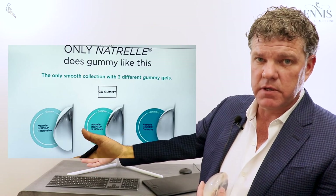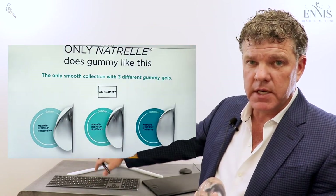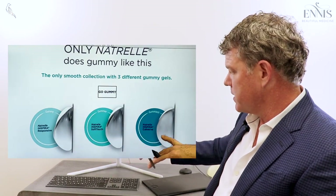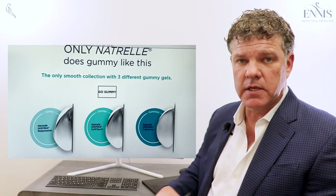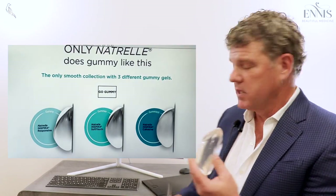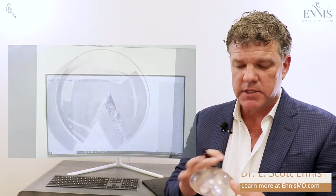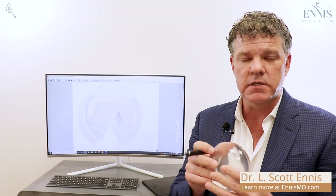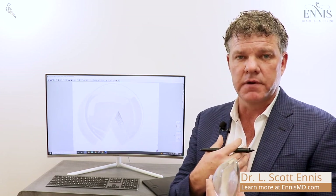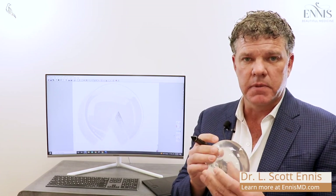Some cheap practices use older technology and don't even tell patients there's a difference in quality. The Soft Touch, or the nicest option — the Highly Cohesive Implant — supports the top part of the breast much better. It is truly like a gummy bear: you could cut a wedge out of it and it's still soft and feels nice. This allows surgeons to use a much smaller implant and still achieve nice, pretty fullness at the top of the breast.